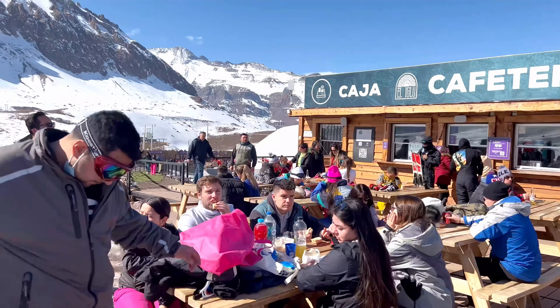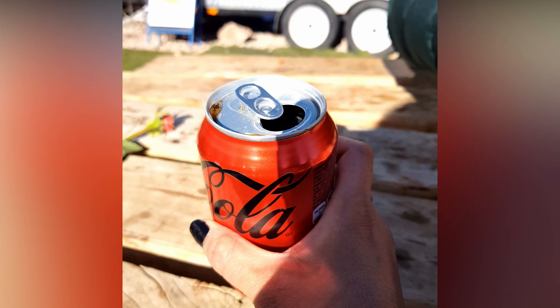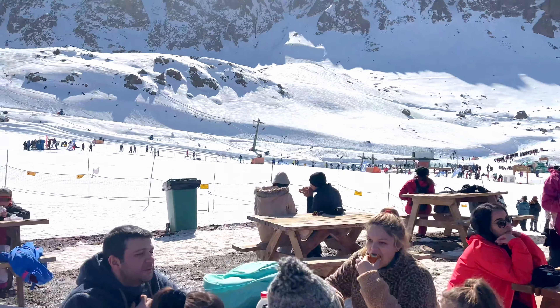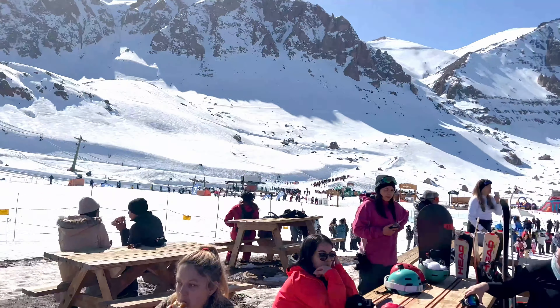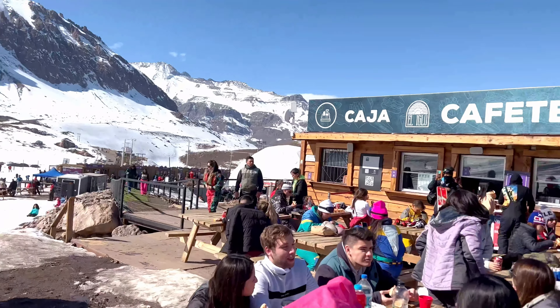The temperature right now is minus 5 degrees, but since it's a sunny day, it felt quite cozy and pleasant. By this time we were all starving, so we stopped by at the cafeteria to grab a coke and pizza. You can enjoy your favorite beverages and ice creams along with some fresh empanadas and pizzas here.